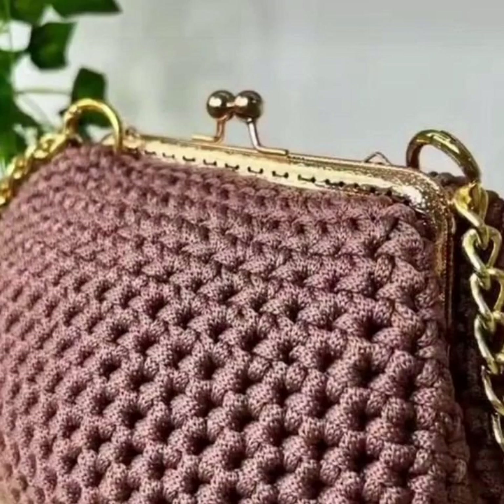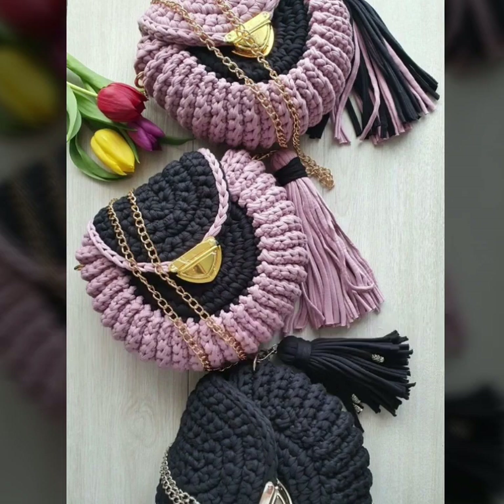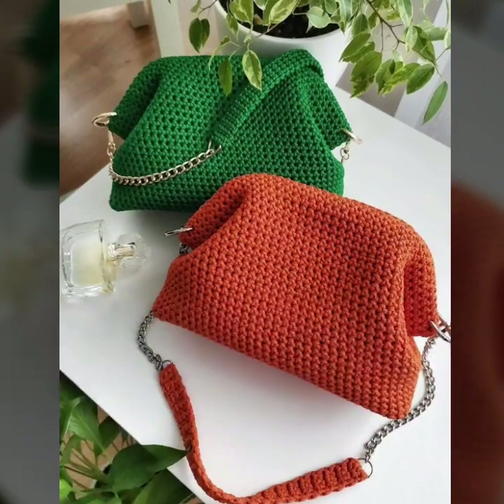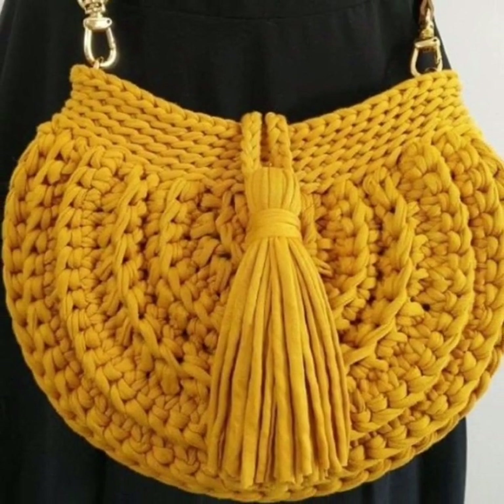Hi friends, welcome back to my YouTube channel. Hope you are all fine and good. Today you will see in this video lovely modern free crochet handbags ideas — very attractive and very stylish. You will see modern, easy, homemade, hand-knitted, new attractive crochet handbags ideas in different colors and different gradient pattern designs.